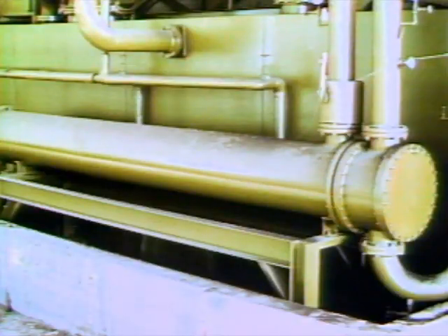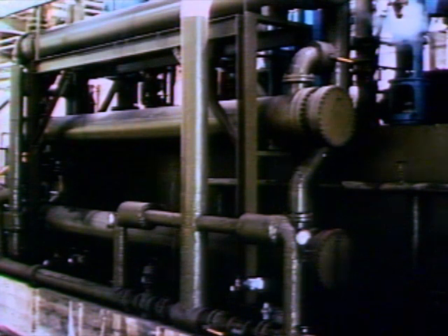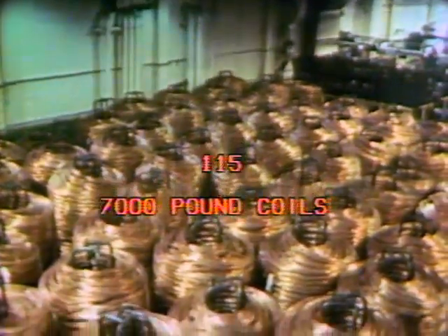Closed cooling and lubrication systems assure proper temperatures in ways that provide no pollutants in the mill's discharges. The 804,000 pound daily capacity can provide 115 seven-thousand-pound coils. This serves more than the needs of Hawthorne — two-thirds of the output goes to other Western Electric locations across the country.